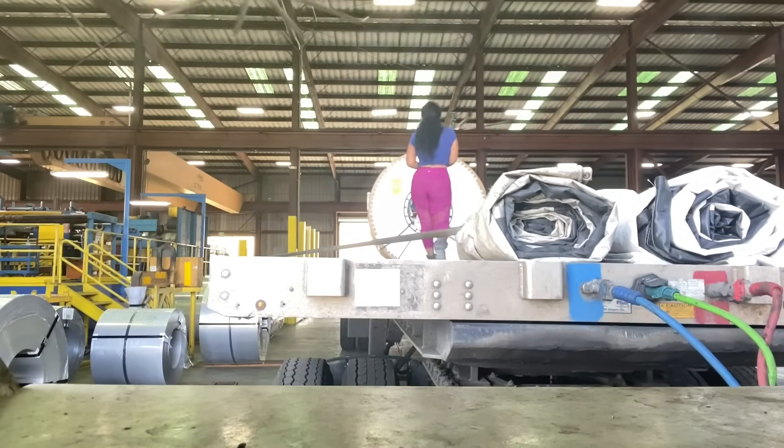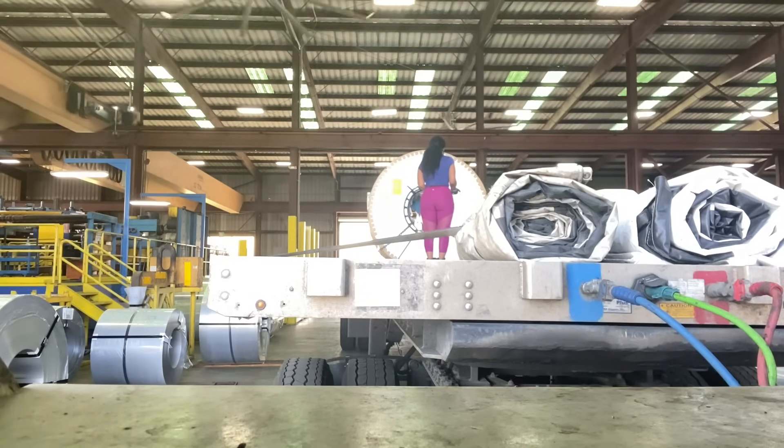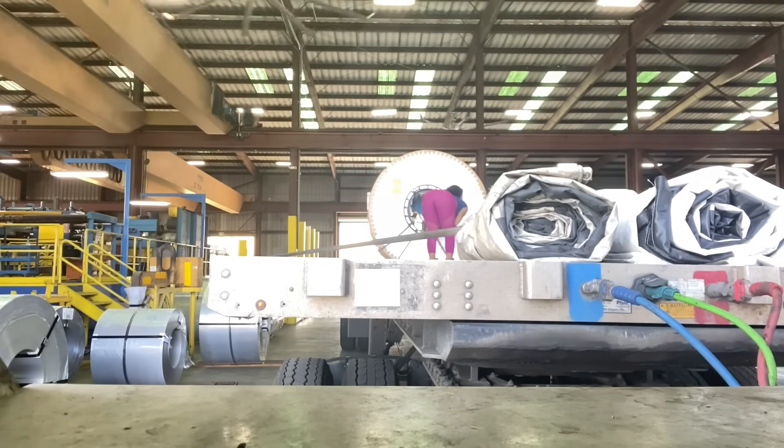Right now they are loading us and we are just making sure that it was put in the right spot, that it's level and everything looks good. Then afterwards we are going to go outside and load it, strap it down, chain it, and tarp it so that it doesn't get wet.